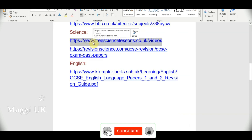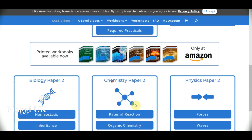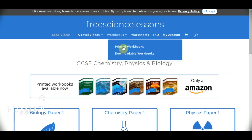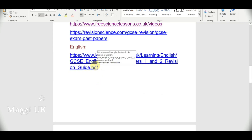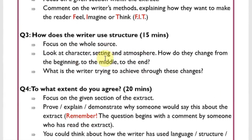Next I'll show you a science website covering topics used at school. You can see biology paper one, chemistry paper one, and more. I won't go through all of it — you can explore at home. They have worksheets, workbooks, printable downloads — everything you need is available here.